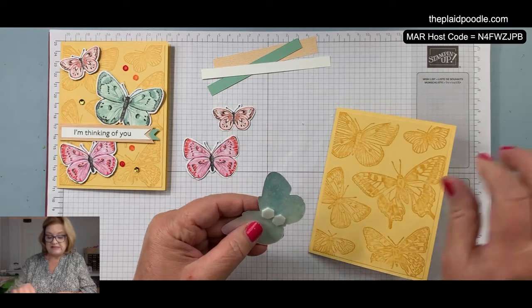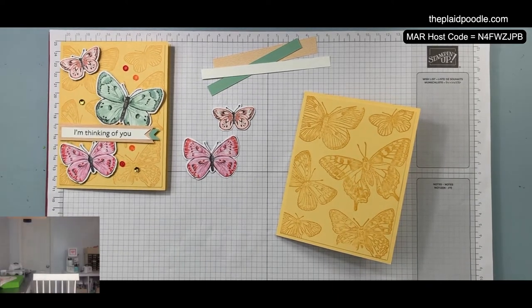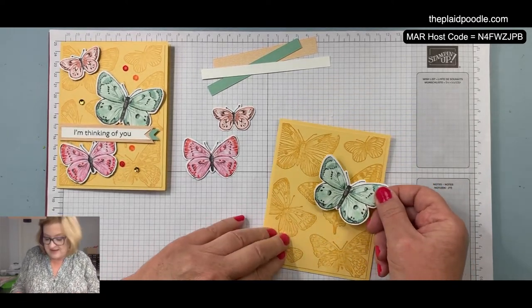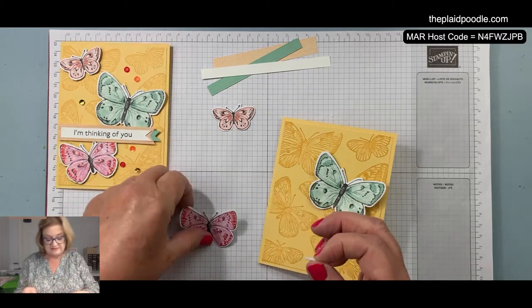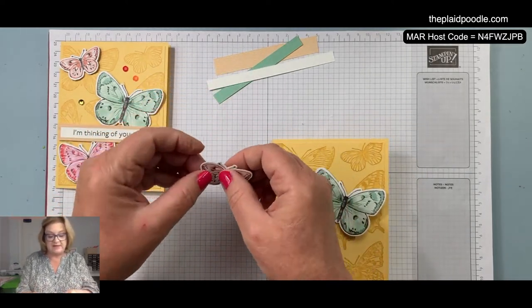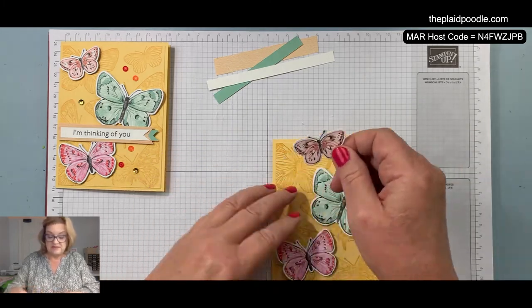If you're coming in late, I completely cased this card from Martin Stone — I want to give him credit. He's on the artisan design team and CASE means copy and share everything, so I basically took his card and changed up a couple of little things on mine. I thought it was beautiful and he has a well-deserved place on the artisan design team. I've been following him for a long while — he is over in the UK. He does a lot of lives on Instagram.